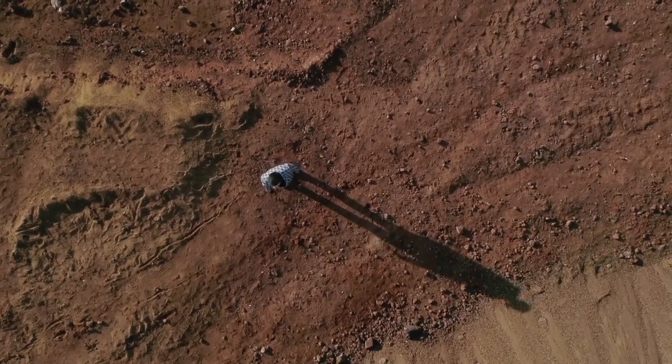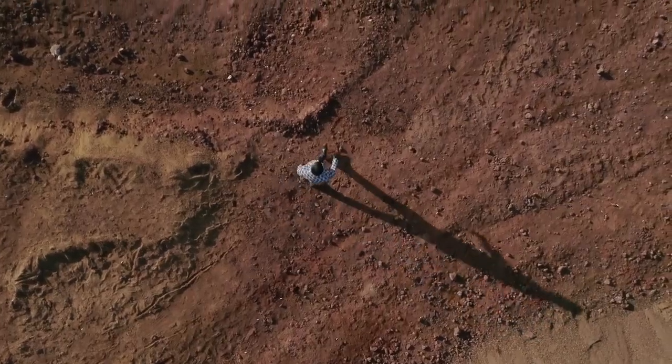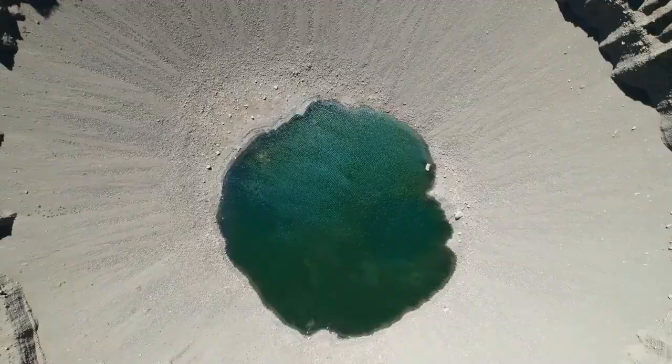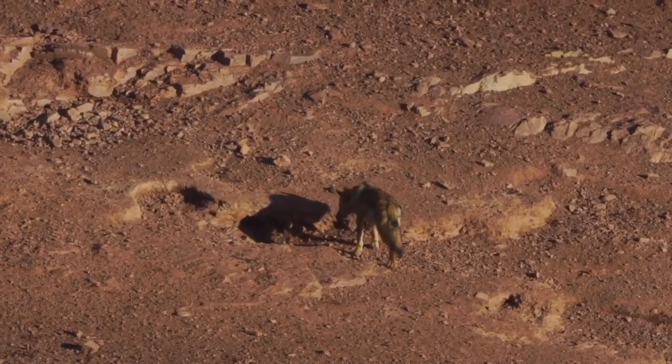Let's take a moment to look back to February of last year — a moment that captured the imagination of people around the world, especially here in the United States. That's when NASA's Perseverance rover made its historic landing on Mars, a milestone in space exploration that brought us closer than ever to the red planet.